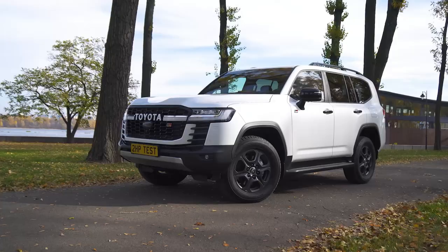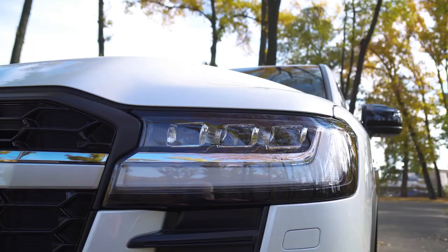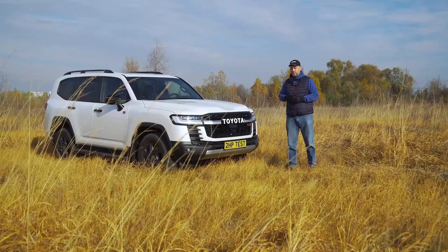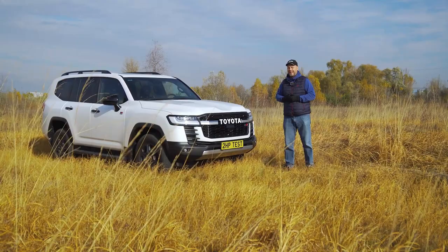I'm even ready to argue that the reference is most likely to 1984, because the 40th model at that time had not yet completely left the shadow of Willis's glory. But today we are not only testing the Land Cruiser GR Sport — we will also try to compare it with the premium version, which was created more for driving on the highway, the city, and to emphasize the high status of the owner.